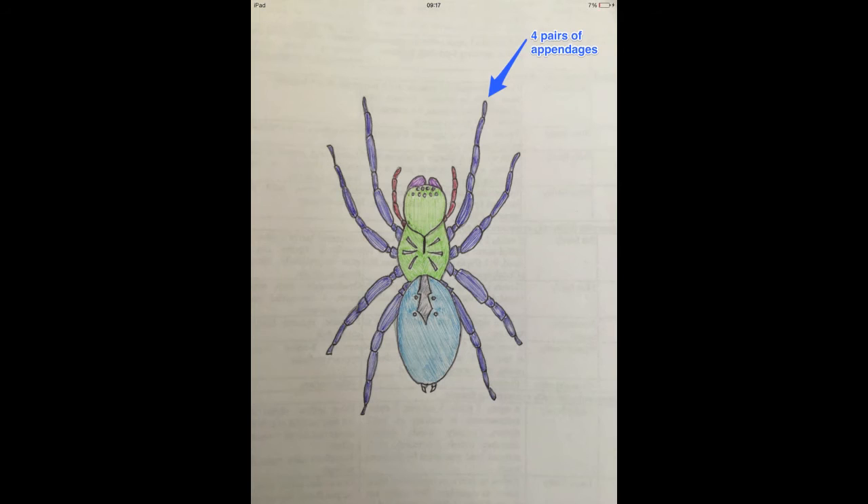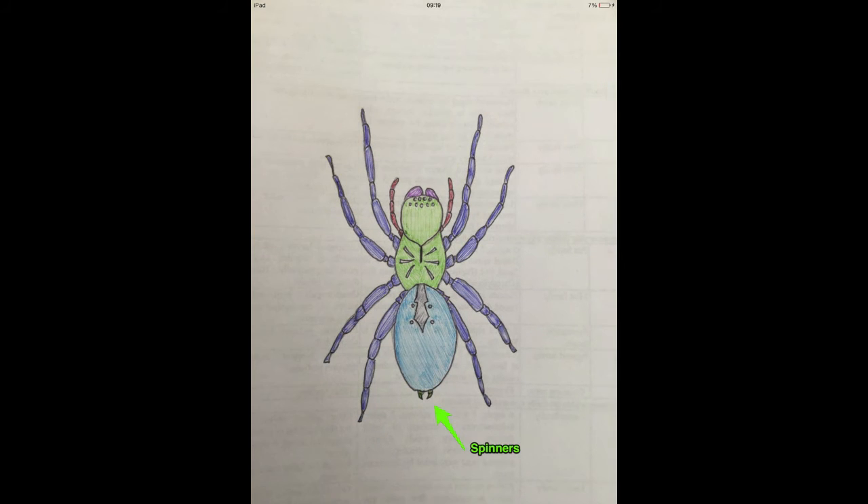And these spiders usually have four pairs of appendages, like any other spider, which is unnatural, because you're only meant to have two pairs, like me, King Julian. And these little bits you see sticking at the bum bum are called the spinnerets. And these are the things that create the webs, the sticky webs that I'm always getting caught up in.